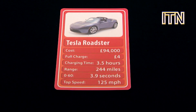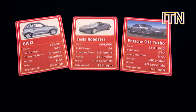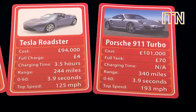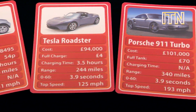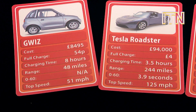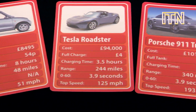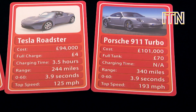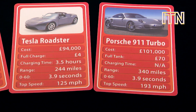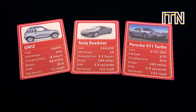But how does the Tesla Roadster compare with its electric and petrol rivals? In terms of cost, the Tesla and Porsche 911 Turbo are almost the same, and more than ten times higher than the G-Wiz electric car. However, both electric cars are much cheaper to run than a traditional car. But the Porsche takes you further and refuelling takes minutes rather than hours to charge. And while the G-Wiz can't take you to 60 miles an hour, the Tesla accelerates as fast as the Porsche.